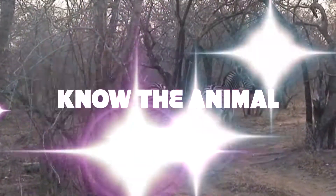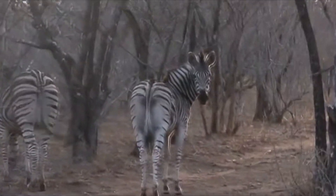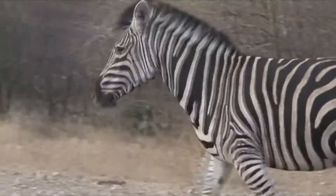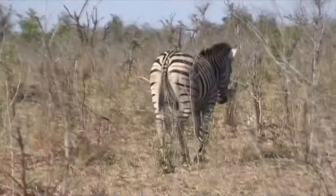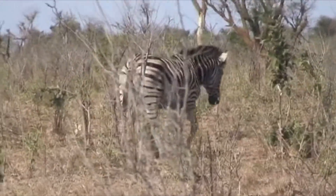Stripes are also believed to play a role in social interactions, with slight variations of pattern allowing the animals to distinguish between individuals. The front portion of the mane forms a black tuft between their rounded ears.